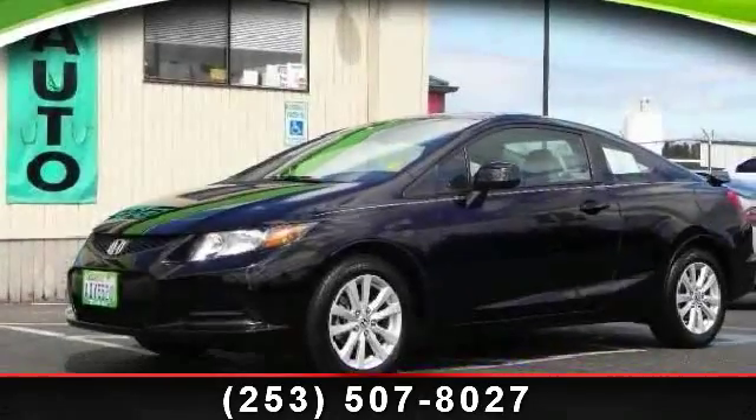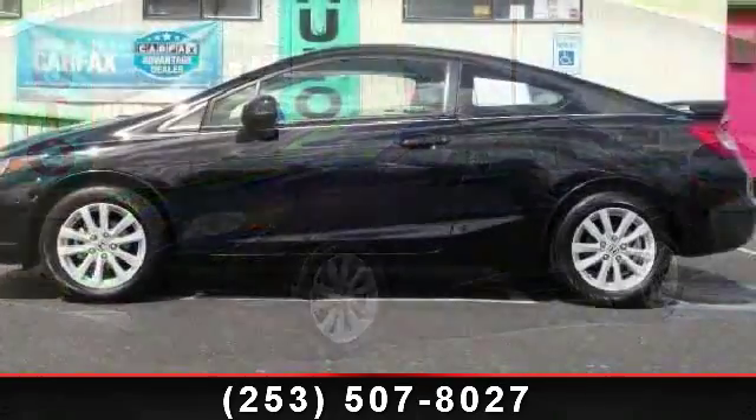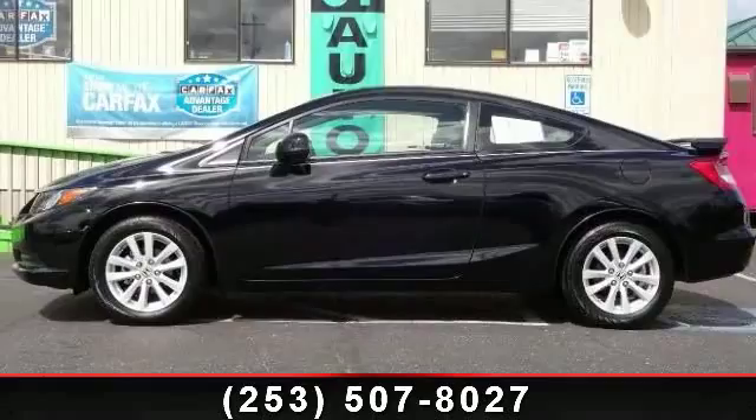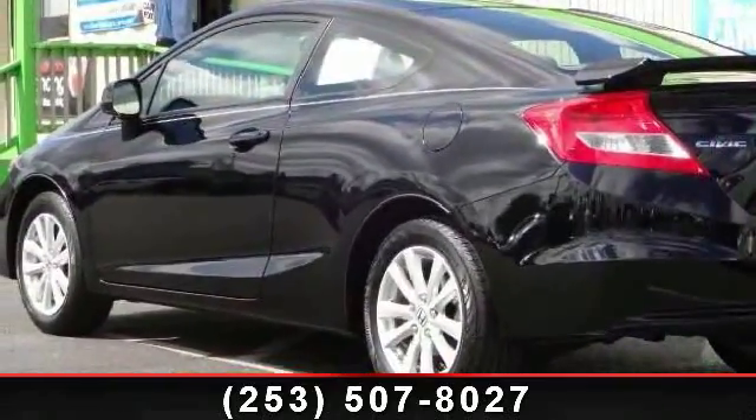Step into the 2012 Honda Civic XL. If you are looking for a first-rate auto, this one could be yours today. This vehicle comes with a reliable four-cylinder engine connected to a smooth shifting automatic transmission.